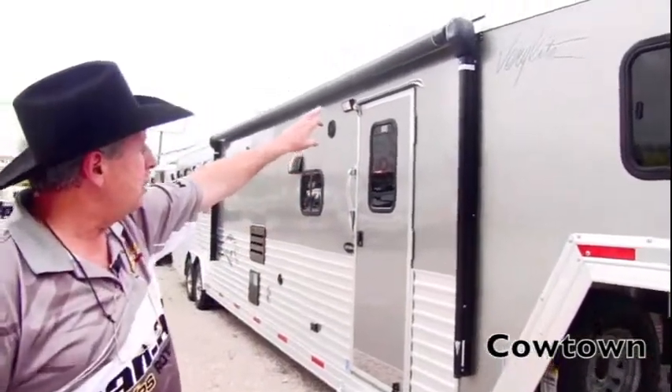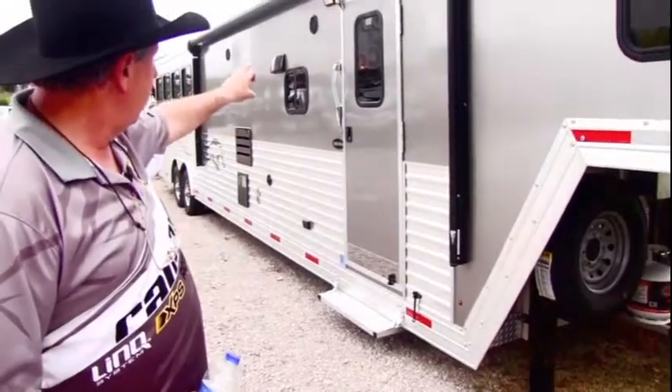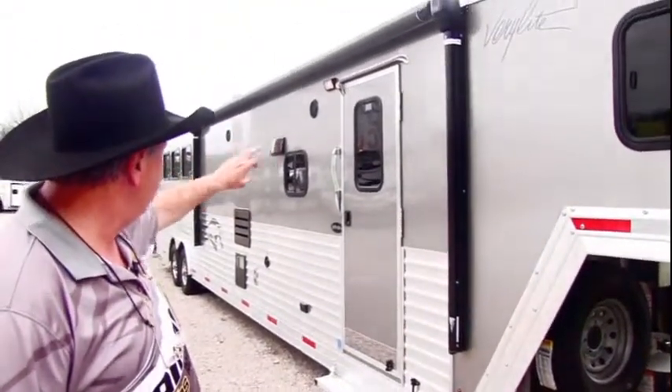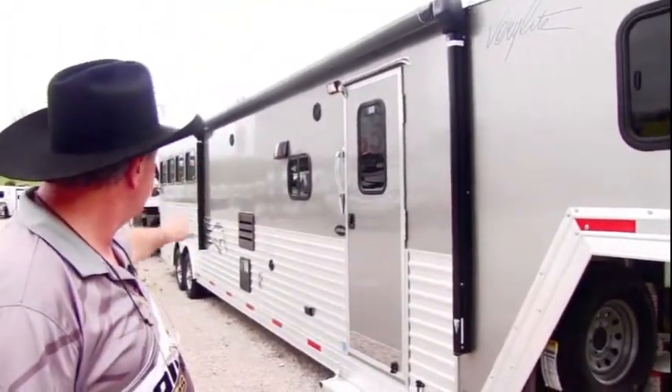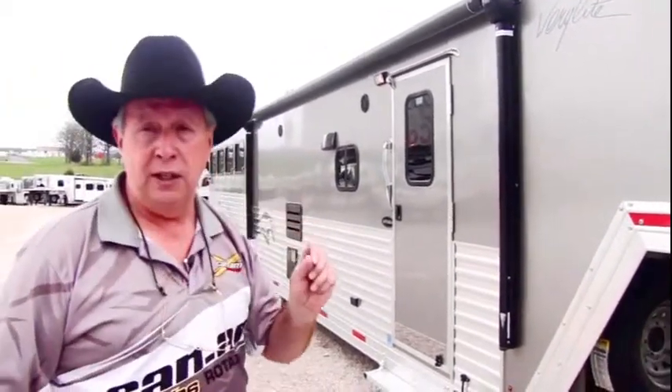This particular trailer has got a power awning on it. It's got your step on it, your outside light, your indoor and outdoor speakers, everything trimmed in black, so it's very pleasing to the eye.